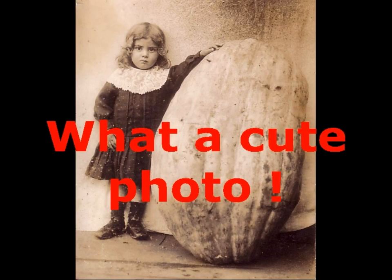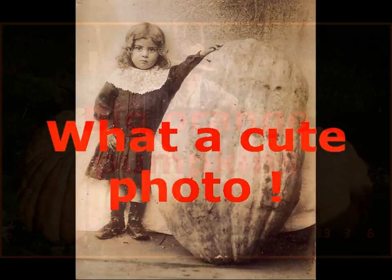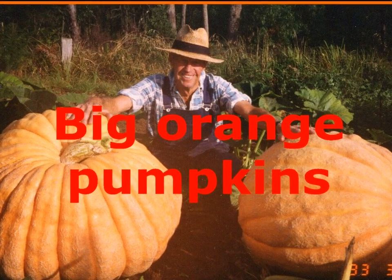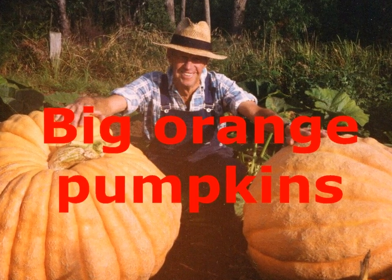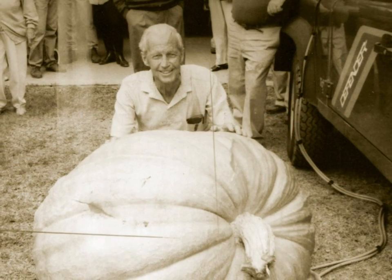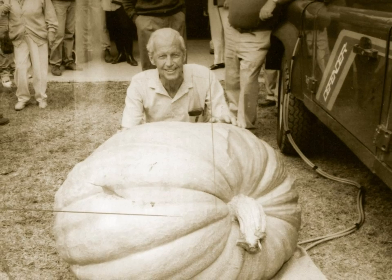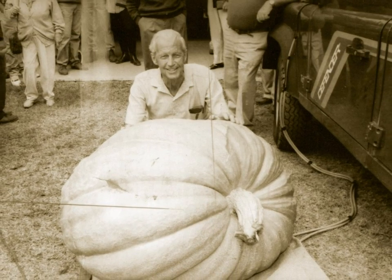Orbost used to grow really big pumpkins. Have you ever thought of having your photo taken with a really big pumpkin? This photo was taken in 1917 by local photographer Helena Warren. Yes, big orange pumpkins. Some of these pumpkins even went to the August show and won prizes for the biggest pumpkin.